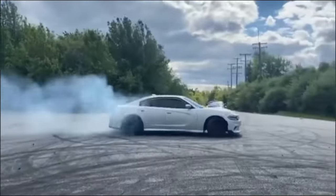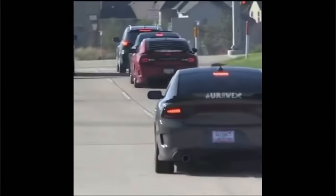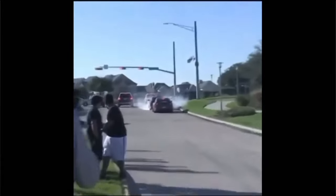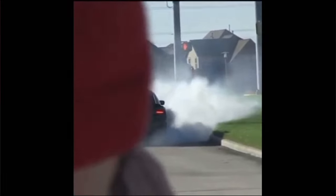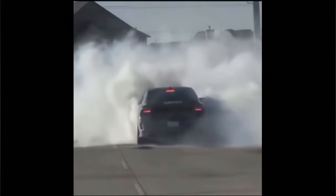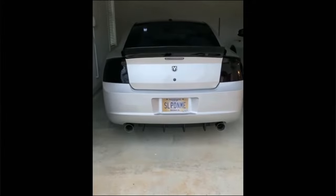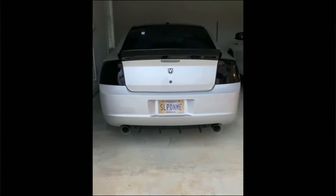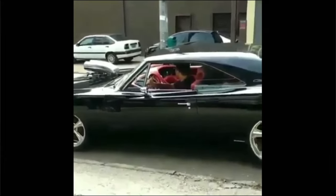But the electric Hellcat isn't just about looking good — it's about driving with confidence and ease. With advanced driver assist features like adaptive cruise control and lane keeping assist, navigating through challenging road conditions becomes a breeze. Whether you're cruising down the highway or tackling tight corners, you can trust that the electric Hellcat has your back, allowing you to embrace every twist and turn with poise and style. It's the impeccable design and innovative features that truly set the 2024 electric Hellcat apart as a masterpiece of modern engineering.